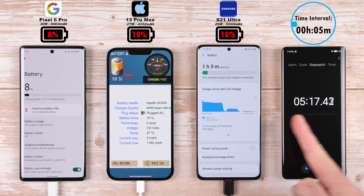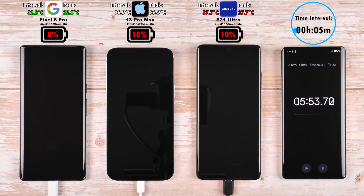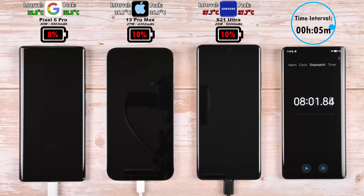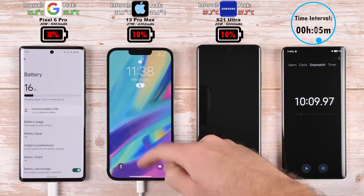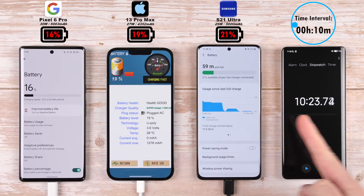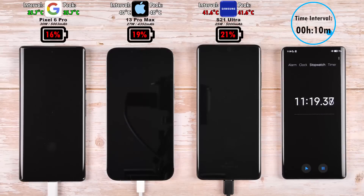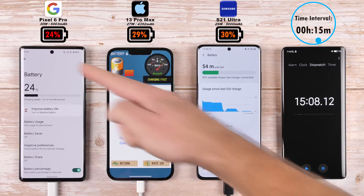After the first five minutes we have 8% on the Pixel, 10% on the iPhone and 10% on the Samsung, with the iPhone and Samsung leading. Hottest so far is the Samsung, coolest so far is the Google Pixel. After 10 minutes: 16% on the Pixel 6 Pro, 19% on the iPhone 13 Pro Max, and 21% on the S21 Ultra. Hottest is still the Samsung and coolest is still the Pixel, with the iPhone right in the middle.